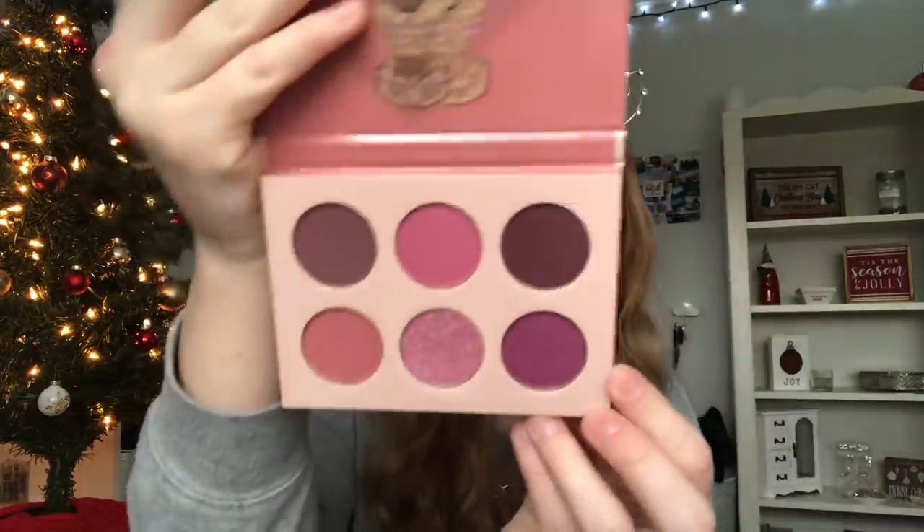She also got me two Juvia's Place palettes because they were on sale for Black Friday. I've never used Juvia's Place before but I heard it's really good so I'm excited to try it. She got me this little one — it's called the Mauves — it's a beautiful pinky purple palette. She also got me this one called the Taupes, but sadly I opened it and it's actually broken. Usually she'll check but I guess she didn't this time, so we're going to hopefully exchange it. It's just what happens when you buy things online.